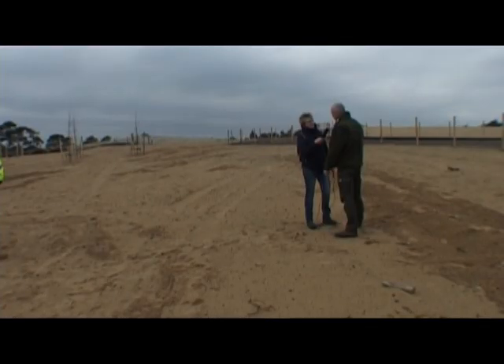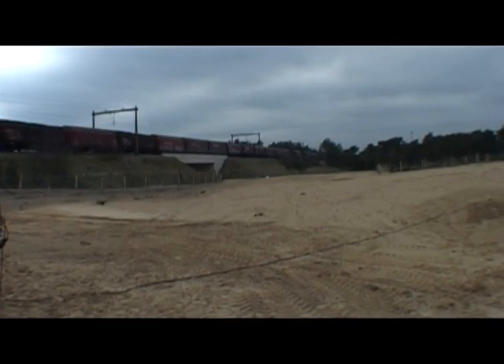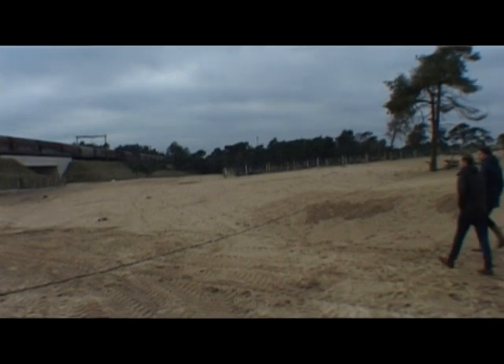We staan hier op het nieuwe ecoduct, oftewel de wildovergang. Er zijn natuurlijk allerlei namen voor: de faunapassage, ecoduct, wildwissel, er zijn heel veel namen voor. Maar we noemen dit de faunapassage Kootwijk en Zand.